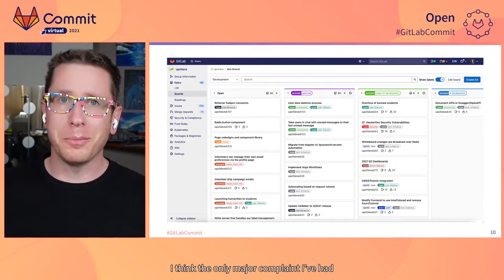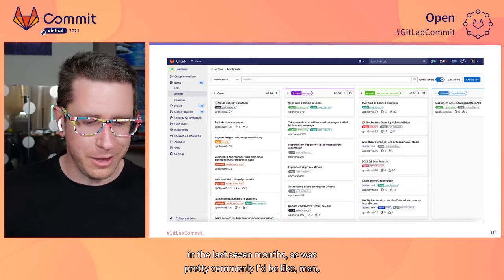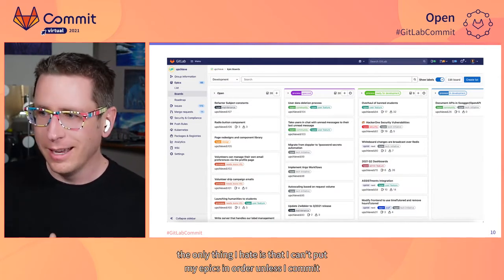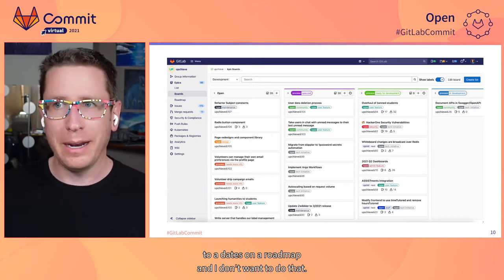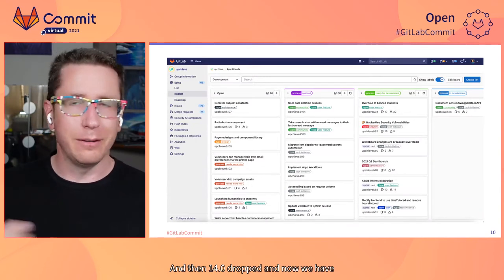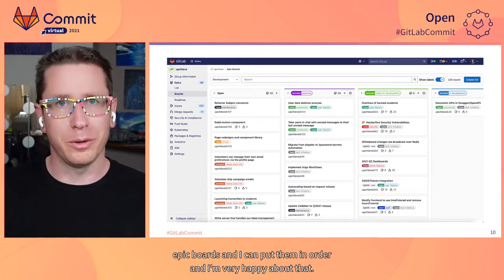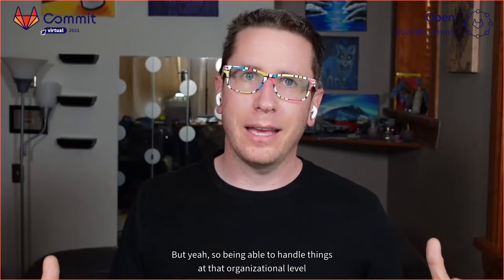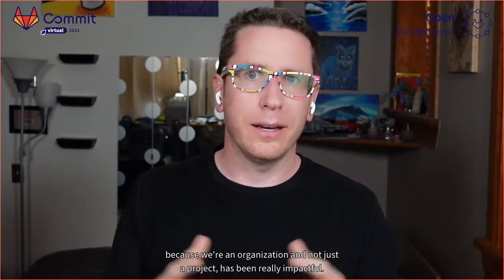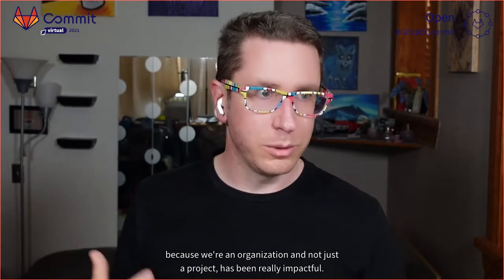The only major complaint I'd had in the last seven months was that I couldn't put my epics in order unless I committed to dates on a roadmap, and I didn't want to do that. Then 14.0 dropped and now we have epic boards and I can put them in order, and I'm very happy about that. Being able to handle things at that organizational level, because we're an organization and not just a project, has been really impactful.